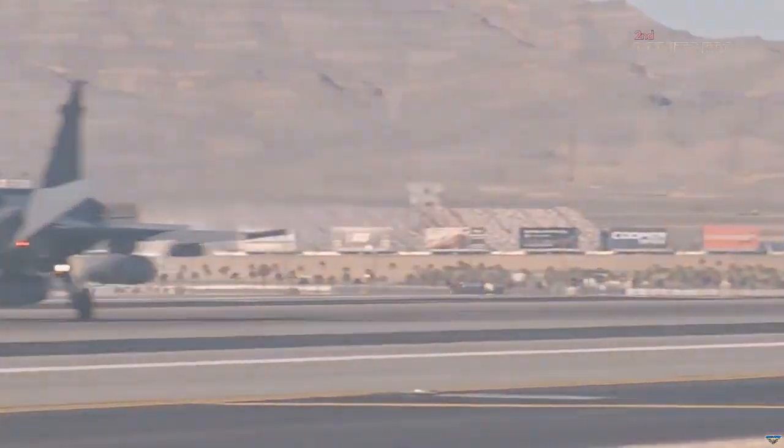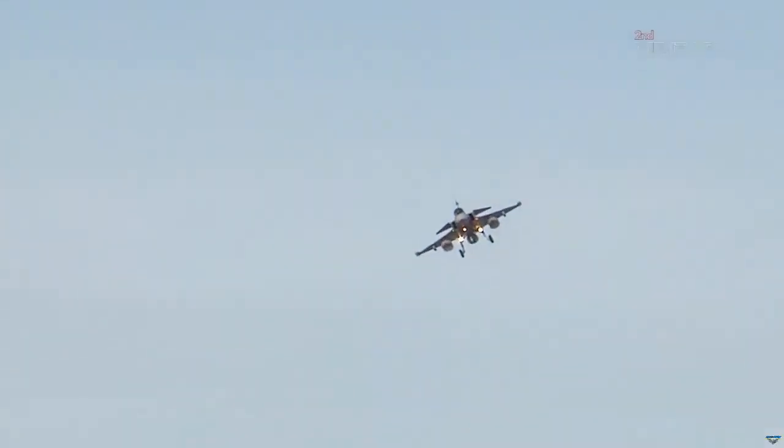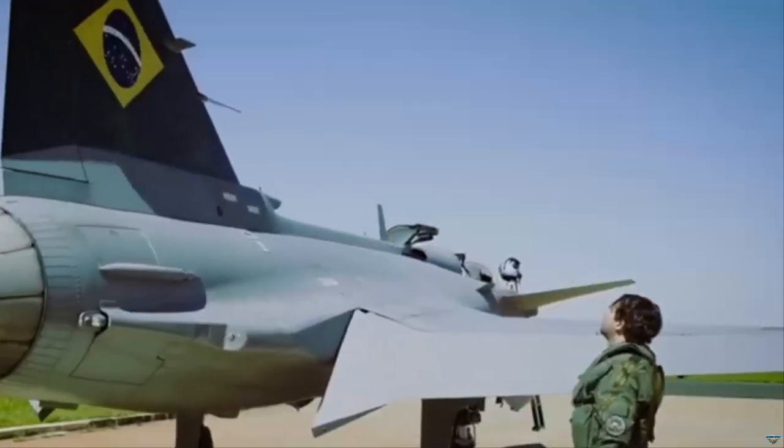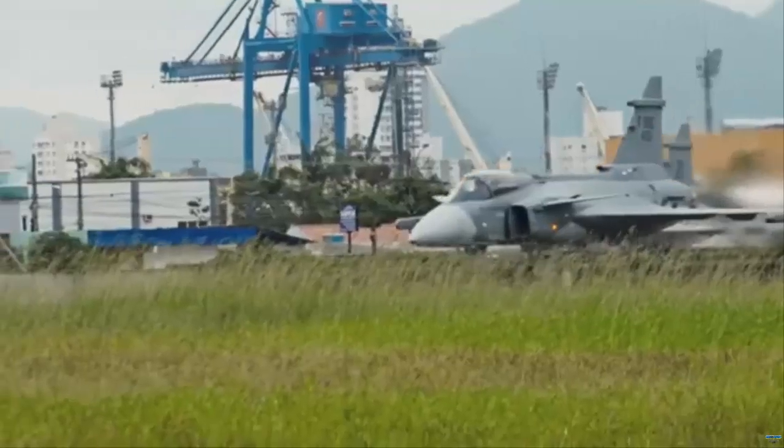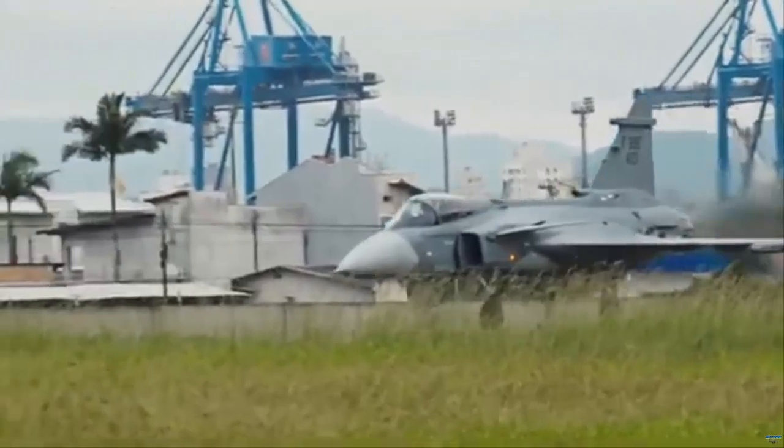The second Gripen was flown by Lt. Col. Cristiano de Oliveira Perez, a test pilot from the Brazilian Air Force Research and Testing Institute, IPEV. The F-5 was under the command of Colonel Bottega, also a test pilot from IPEV.